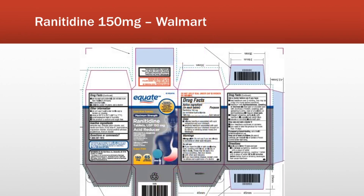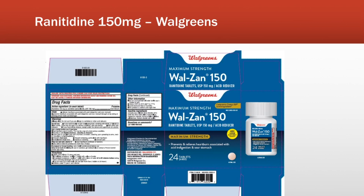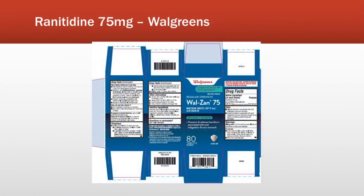Moving on to Walmart products: here is the box of the Equate brand Ranitidine 150mg that you can find at Walmart — it looks very similar to the tablet we saw in the first Rite Aid picture. There is also another Walmart box with a blue tablet similar to the Cool Mint one from Rite Aid. Finally, for Walgreens products, this is the Walzan brand marketed by Walgreens — the tablet looks very similar to the earlier ones. And we also have the Walzan 75mg Ranitidine, which is the only 75mg product that has been recalled.